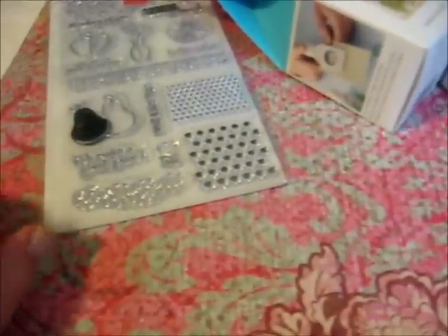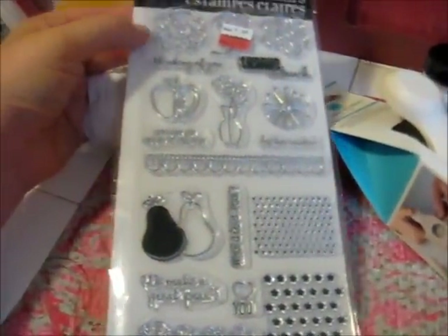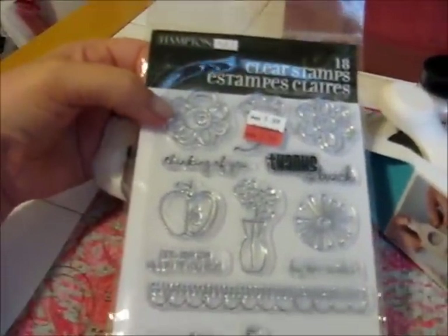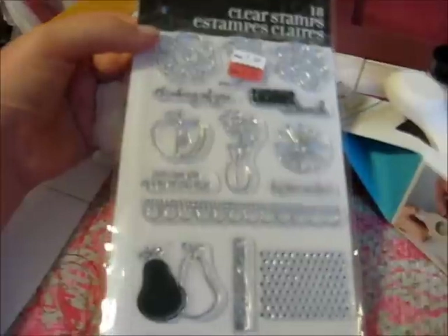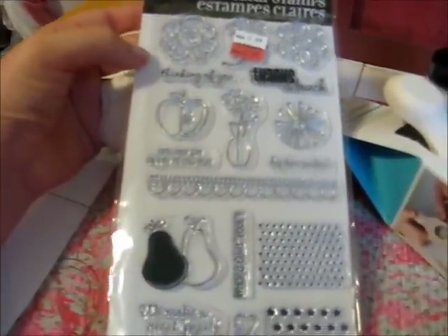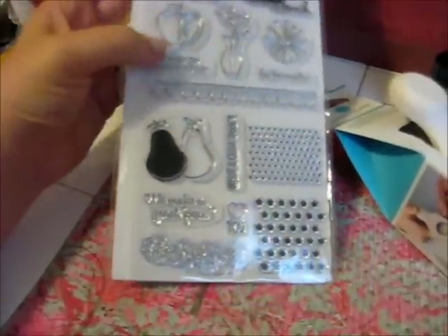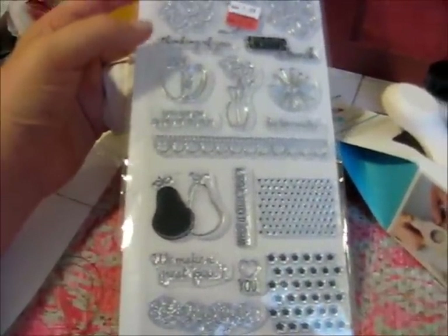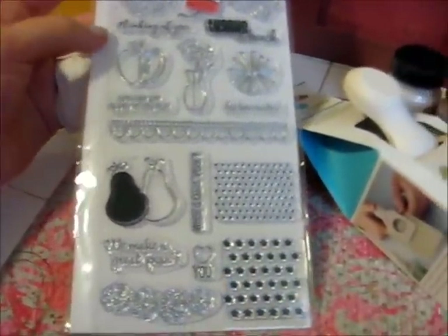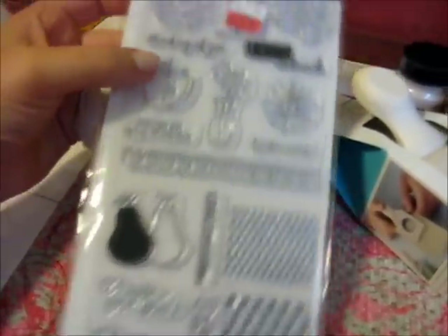I went to Michael's today and I picked up some things. Their stamps right now, they're having this major clearance and I'm not sure what's going on, but this one is a Hampton Art set and there's 18 clear stamps in here. It was marked $6.99 on clearance, originally $9.99, and when I went up to the register, it rang up as $3.99. Really excited about that.